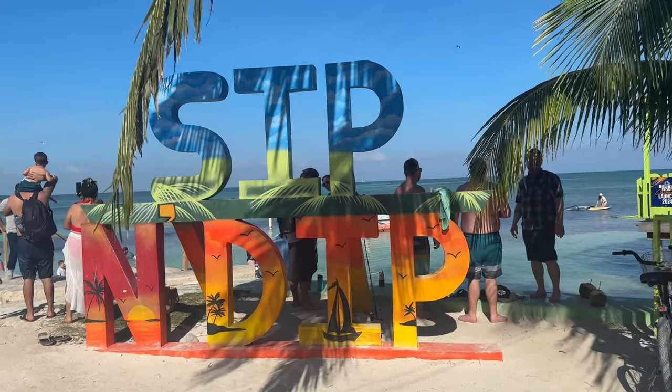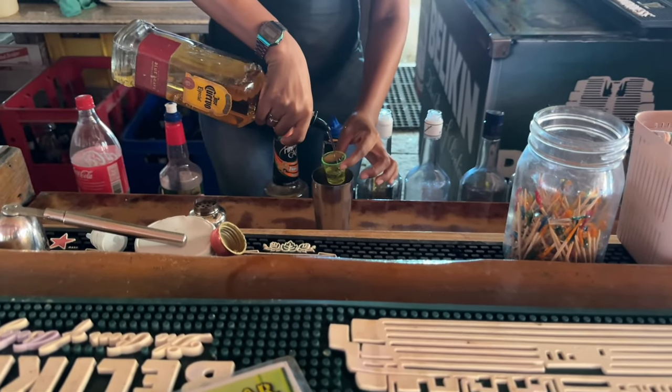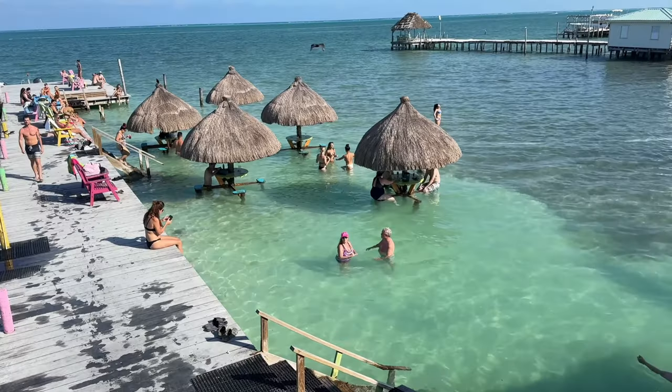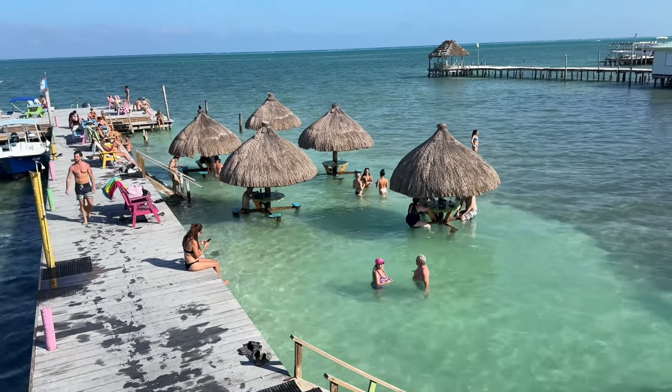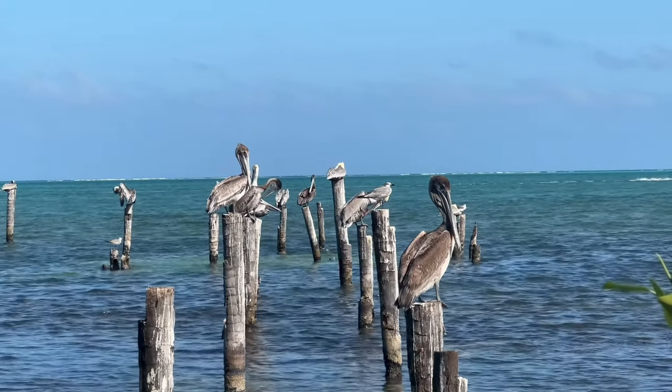Those are the three main areas, but there are some other areas to the south as well. Caye Caulker — it's spelled like 'caulker' but sounds like 'key,' like Key West — is an island. Ambergris Caye, which is actually San Pedro, also known as Isla Bonita, and then Belize City are the main destinations.